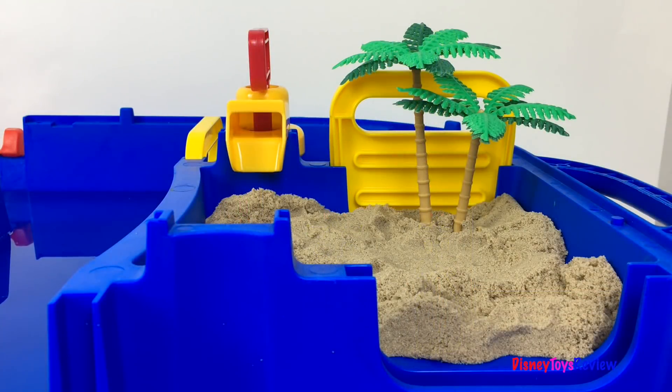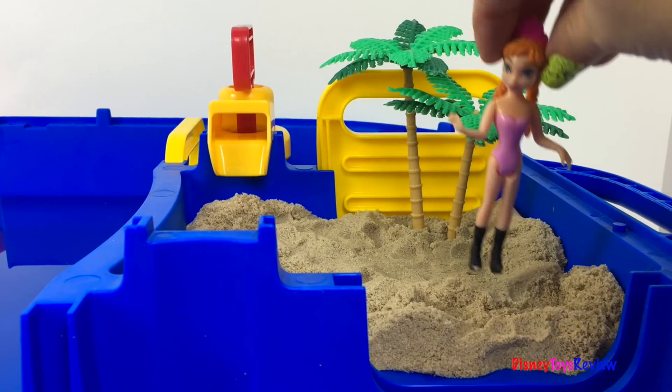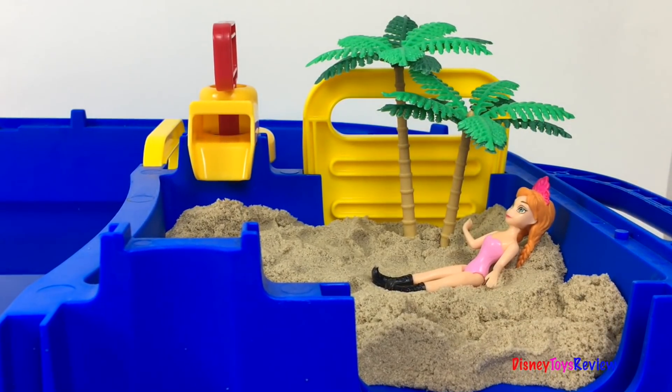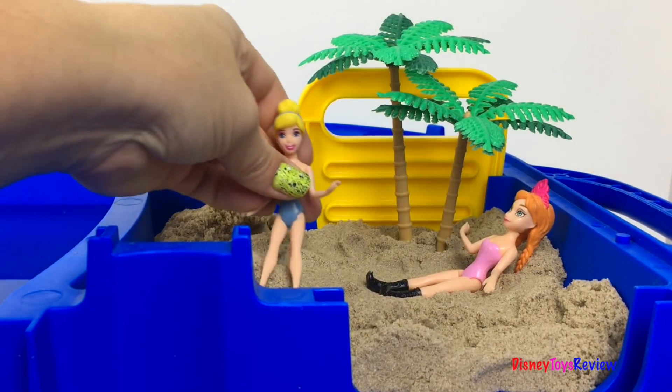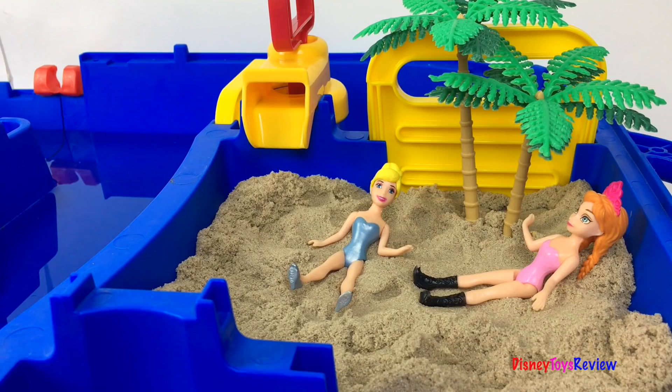Wow, it looks like the girls have come to a water park and there's even a little beach. Oh, I just love the beach! It looks like Anna is taking a break in the sand. So is Cinderella. Oh, it's quite lovely. Let's see what everyone else is doing.